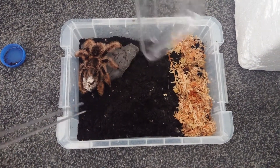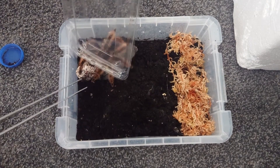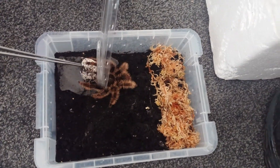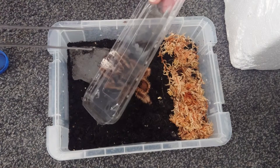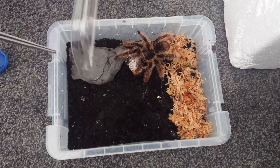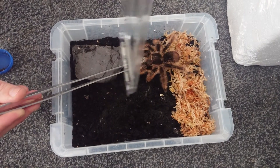She's like, no, it's mine. This is going to be fun.